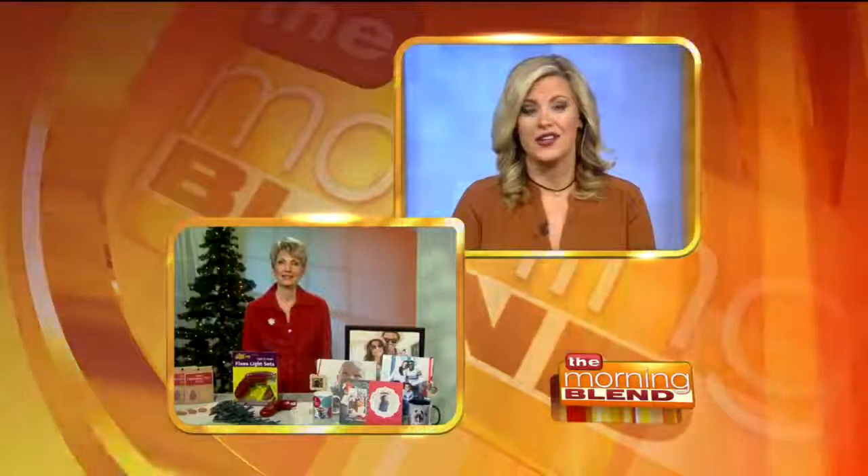You can find that at lightkeeperpro.com — they have a store locator — but also pretty much any major store that carries lights will have this. That's fantastic. Well, buying gifts is one of the biggest struggles. Do you have any easy gift ideas you can share? Yes, it is really hard to find that perfect gift that's memorable and special.